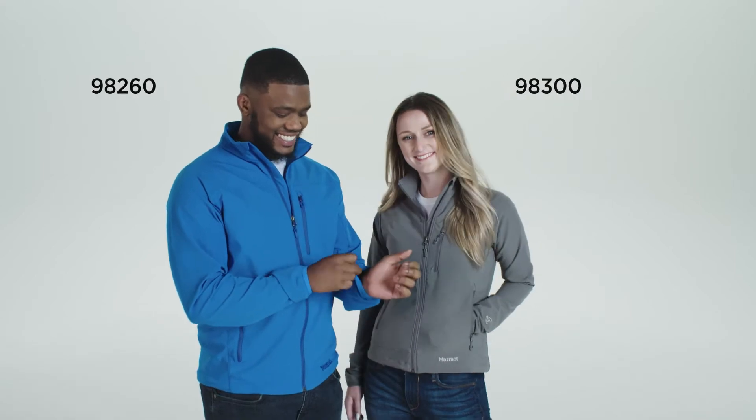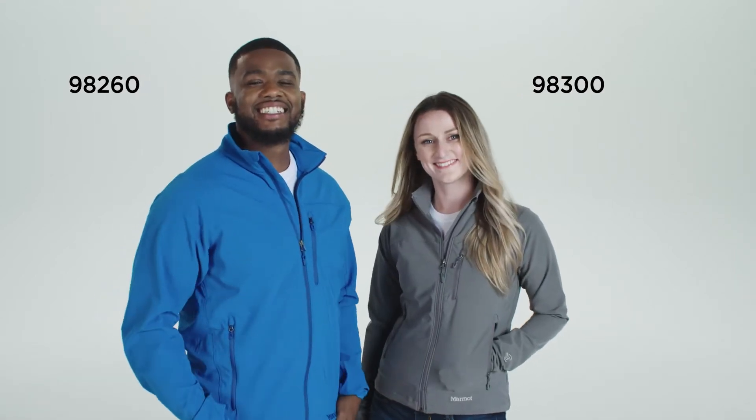Hi, I'm Devon and I'm Melanie, and today we're wearing the Tempo jacket from Mormon. Made of 90% polyester and 10% elastane, this jacket is both water repellent and breathable. Plus, the trademarked angel wing movement allows for a full range of motion.